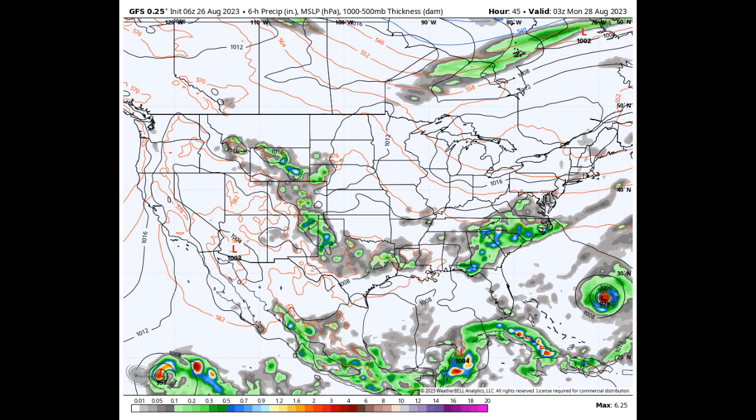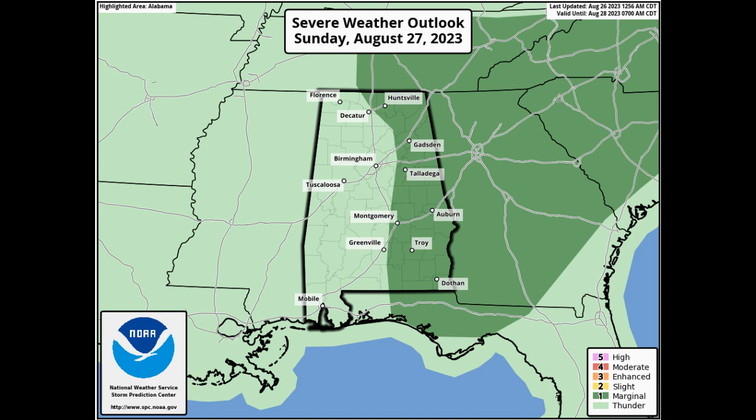We'll have a surface front work through the area on Sunday that will bring an increase to shower and thunderstorm activity during the afternoon and evening, and strong storms will be possible. The Storm Prediction Center has nearly the entire eastern half of the state under a marginal risk. Highs will be in the lower 90s to the lower 100s.